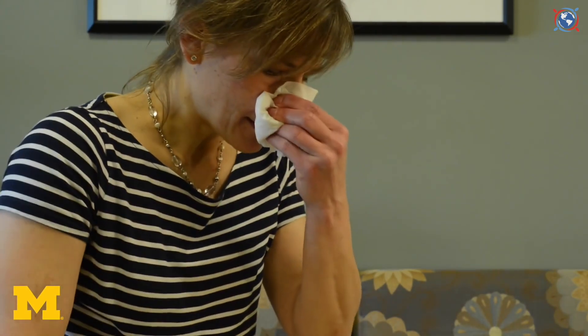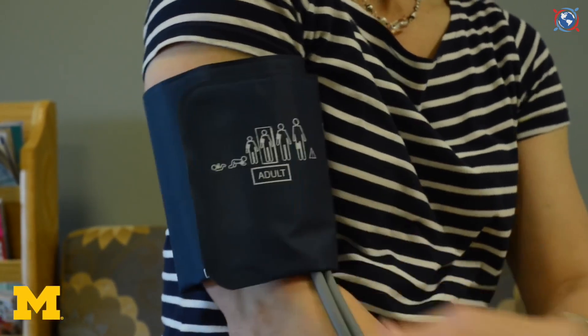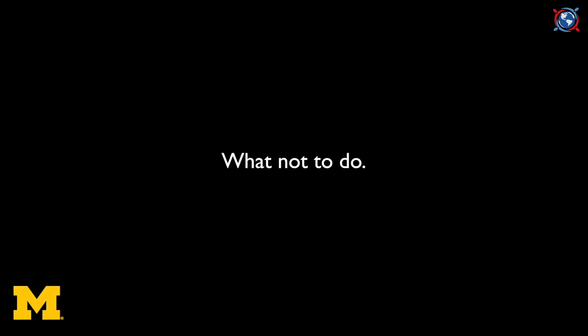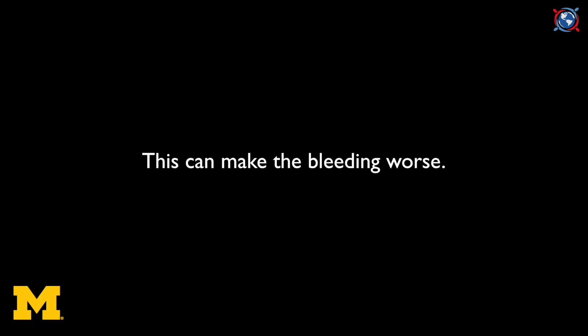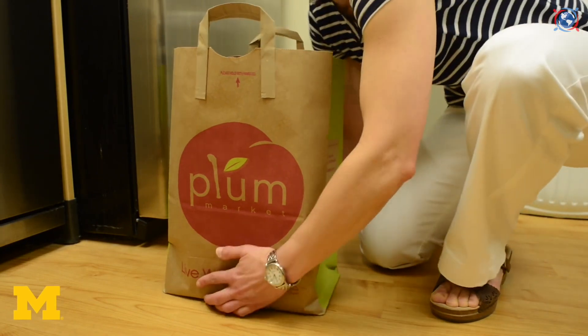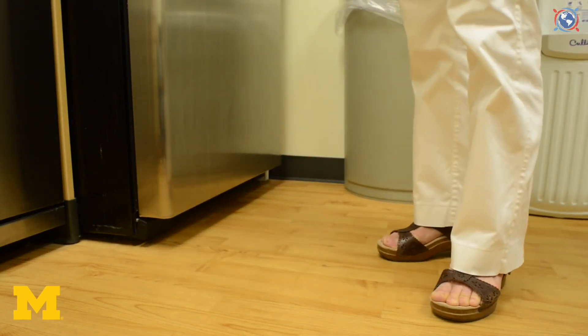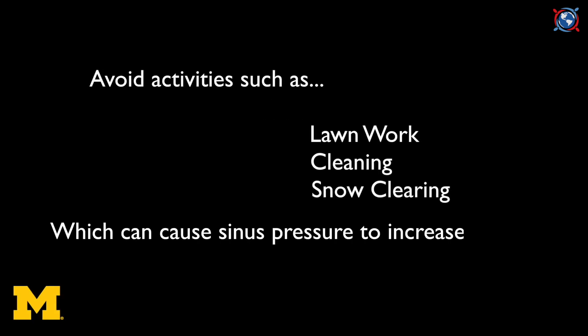Once bleeding has stopped, do not blow your nose for at least two days. Check your blood pressure if possible, as high blood pressure can cause nosebleeds. Do not pinch the bony bridge of your nose — pinch the soft part. Do not pack the nose with tissues, gauze, or tampons, as this can make the bleeding worse. Do not tilt your head back or lie flat, as this may cause you to choke on blood; blood in the stomach can also cause nausea and vomiting. Do not lift anything heavy, perform physical activities, vacuum, pick up young children, or bend over, as these increase sinus pressure.